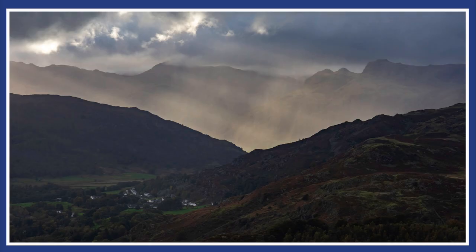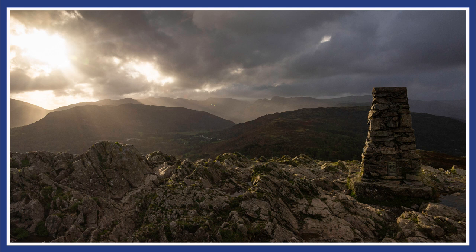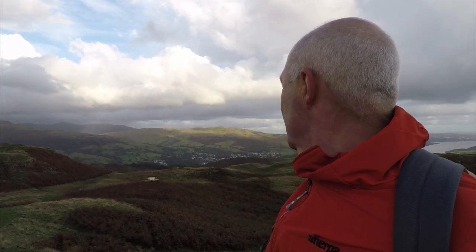As you can probably tell the wind's picked up, we've had some heavy squally showers go through and it's gone really quite cold. I've put my waterproof on and it's probably time that we headed back down. Still some lovely rays of light coming down through the valleys, scurrying through the valleys and over the fells. But yeah, it's time to head back down — it's been a great afternoon and I'll just make my way back to the car.